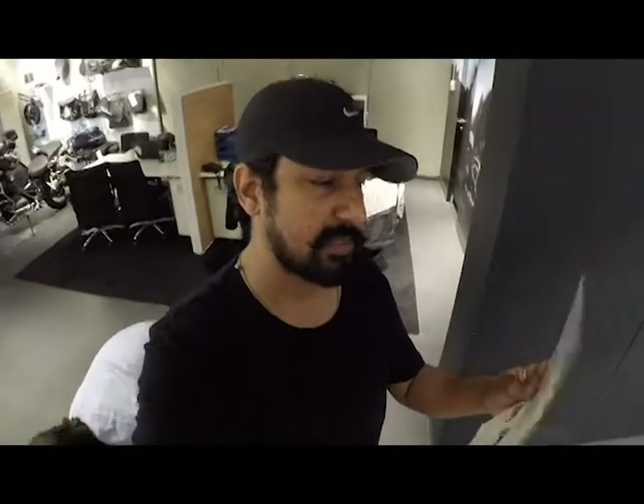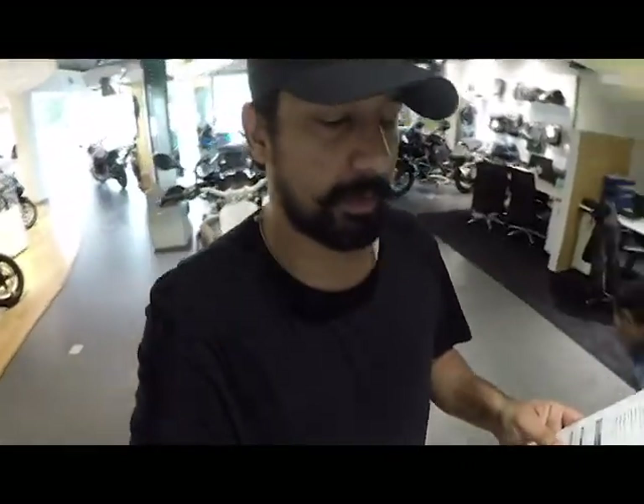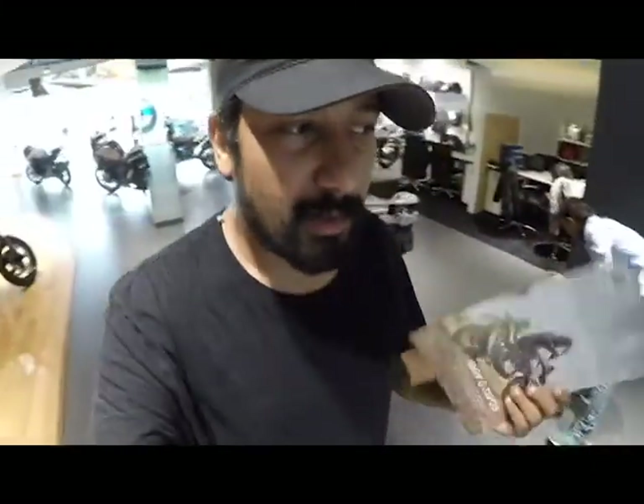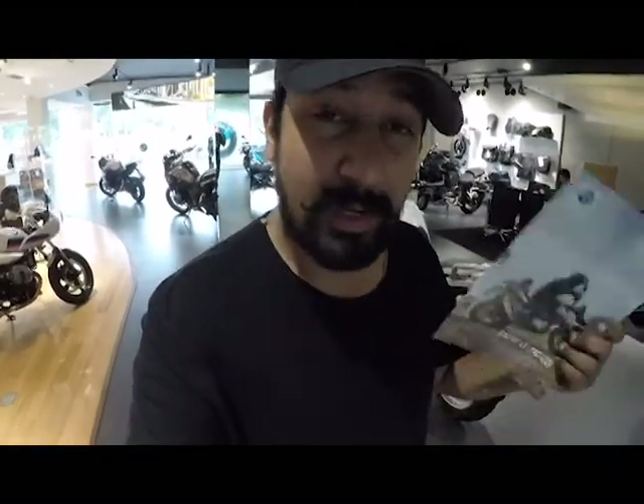Here is the motorcycle and I have the specifications with me. You all know these specifications because they're on Google and BMW has now officially launched these motorcycles. These numbers were already there but from the last two years we were waiting for both of the machines and now they are finally here. Let me take you through the motorcycle and tell you what exactly it feels like.